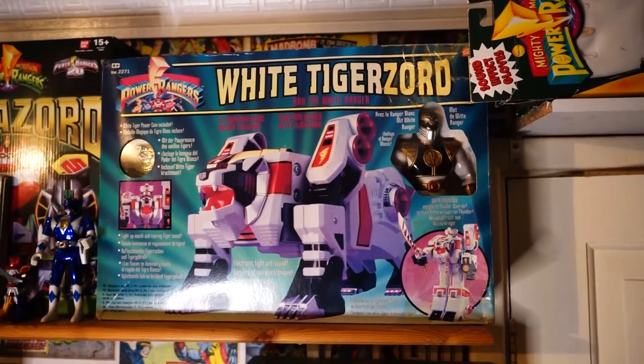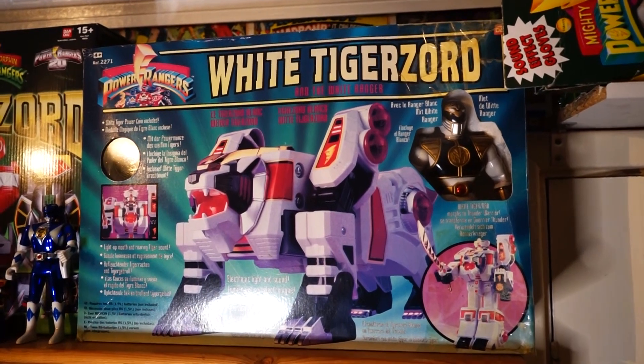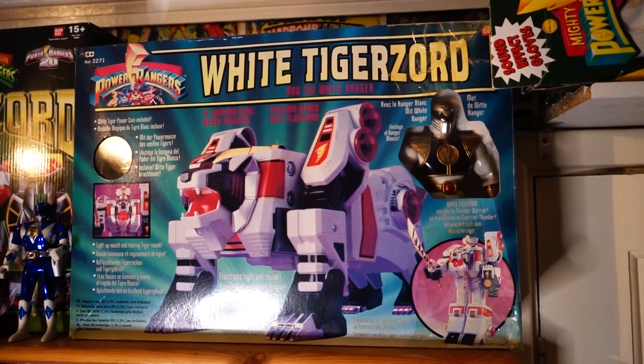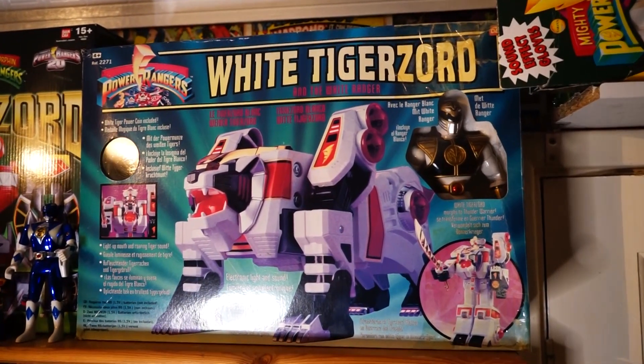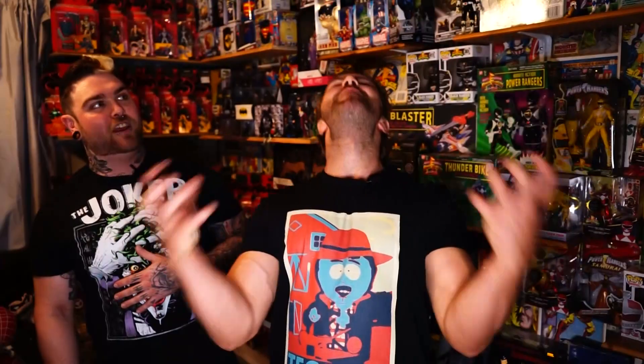The very first thing that I ever collected was that thing behind you up there — the White Tigerzord — which I texted you about when I got it. I actually got that for free. I was on a job clearing somebody's house out and it was in the bottom of the wardrobe, box maybe a little bit tattered but all in there, all complete. It pains me that you don't have it on display but it's in its box — I'm a sucker for the boxes.